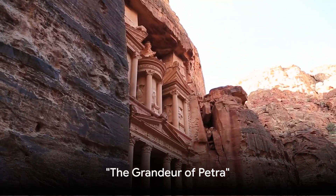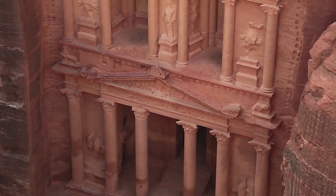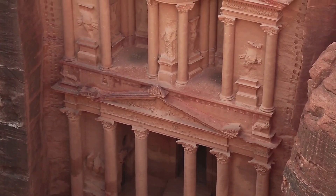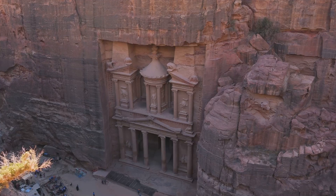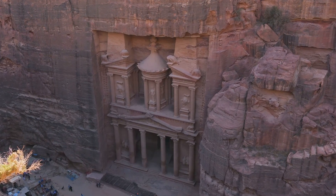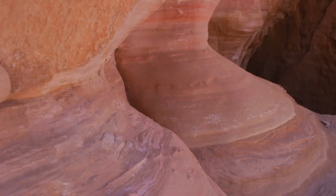As you approach Petra, the anticipation builds, leading to the grand reveal of Al-Khazneh, the Treasury. This iconic structure, carved into rose-red cliffs over two millennia ago, is a testament to the industrious Nabataeans. The Treasury welcomes you with its grandeur, its facade detailed with intricate designs. Bathed in hues of pink and orange, it creates a mesmerizing spectacle, especially during sunrise and sunset when the rock formations seem to come alive with a warm, ethereal glow.